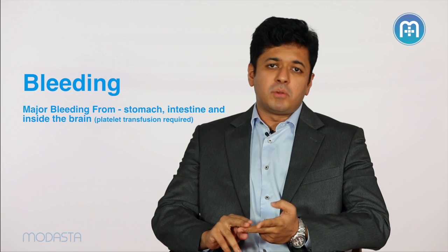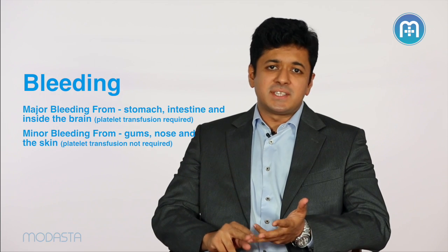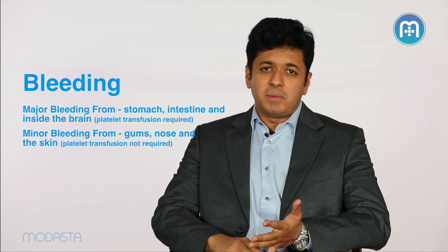By major bleeding, I mean bleeding from the stomach, bleeding from the intestine, and bleeding inside the brain, which could be potentially dangerous. Minor bleeding like bleeding from the gums, bleeding from the nose, bleeding into the skin, does not require platelets.